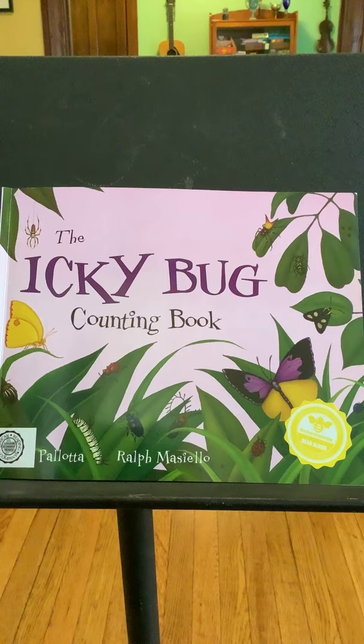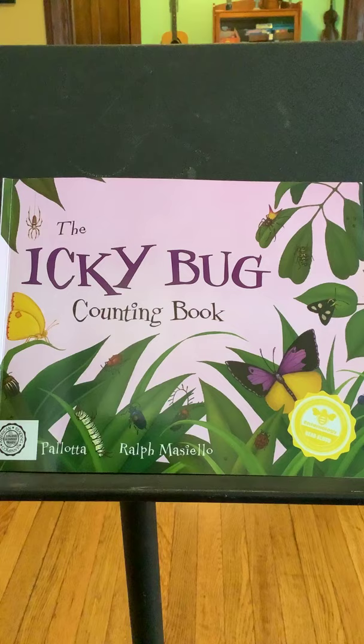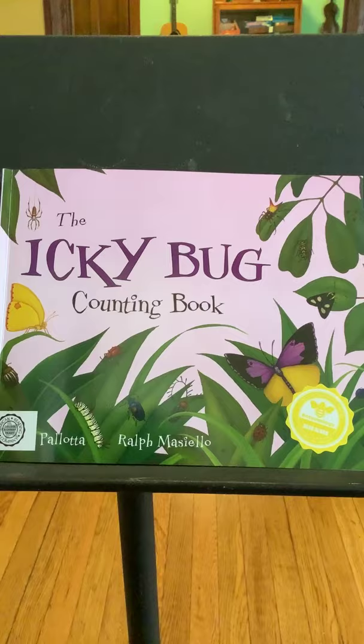I'm going to ask you to be an entomologist now, because we're going to read a book and look at pictures to find out about bugs and insects. This is called the Icky Bug Counting Book. I don't think it's really fair to call them icky, but I didn't name the book. As we read the book, I want you to think about what you are learning about bugs and insects, things you didn't know before. Because you're going to have an assignment about that.